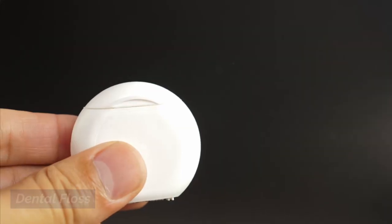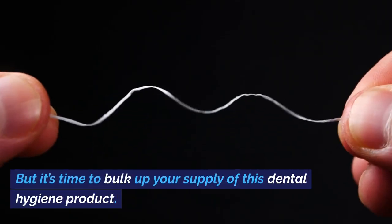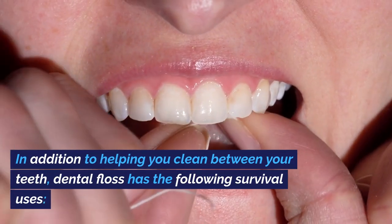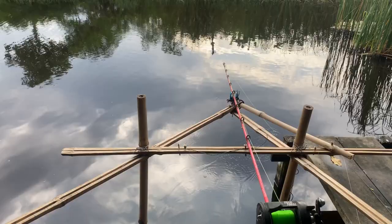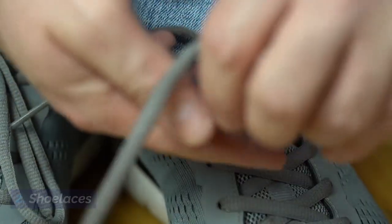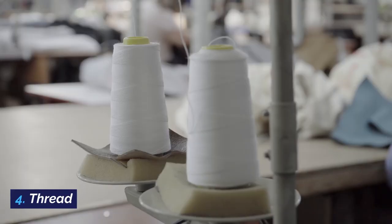Dental floss. Here's another item you already have in your home. But it's time to bulk up your supply of this dental hygiene product. In addition to helping you clean between your teeth, dental floss has the following survival uses: 1. Fishing line. 2. Shoelaces. 3. Woven together to make a rope. 4. Thread.